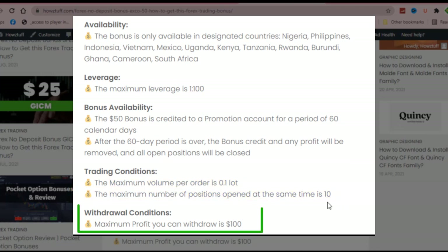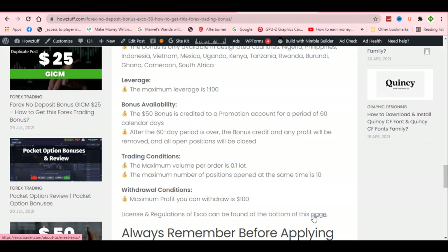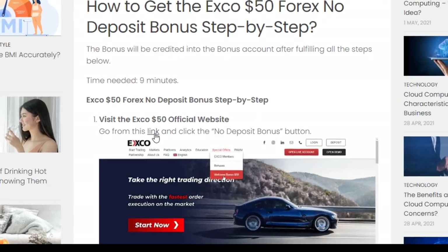The maximum profit you can make is $100. It is better if you can check the license and regulation details of this broker from the provided link.